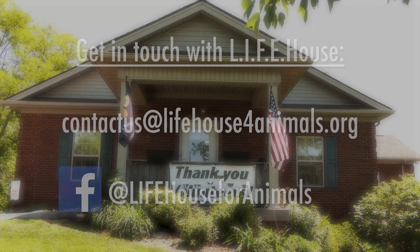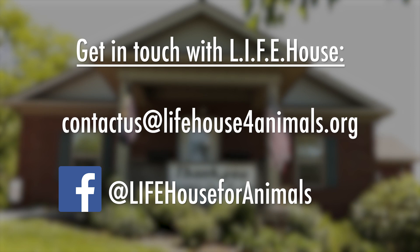Thanks for coming to take this tour of our facility. If you have any questions we want to hear from you, please reach out to us here at the Life House. Our email is contactus@lifehouse4animals.org. You can also find us on Facebook. As always, we appreciate your support of the Life House for Animals. It's because of community members like you that we're able to find the animals their perfect forever home.